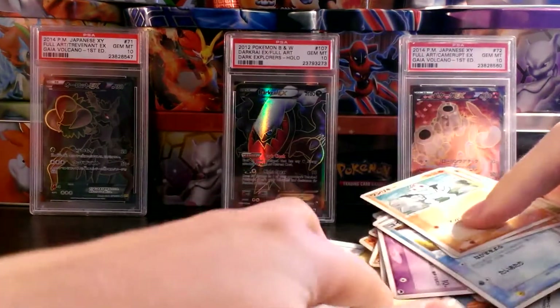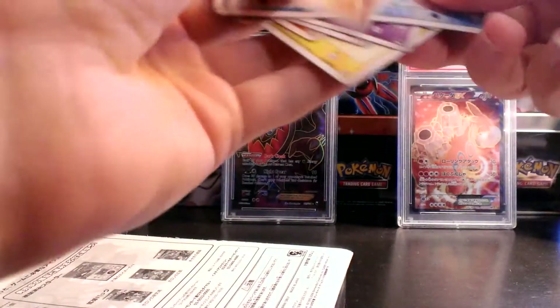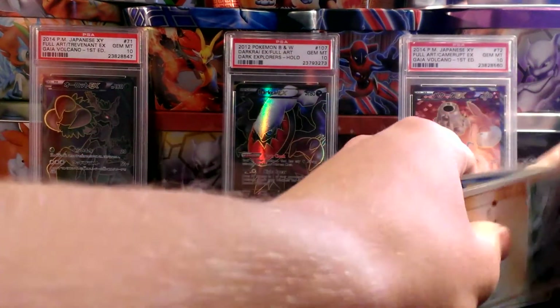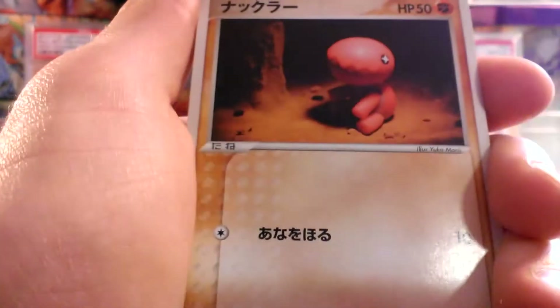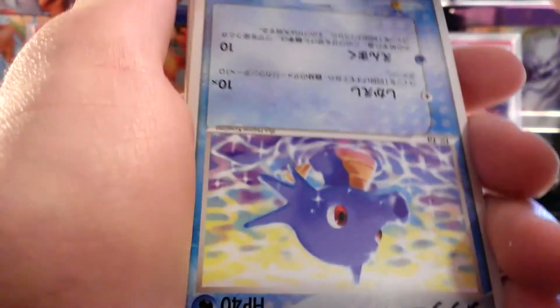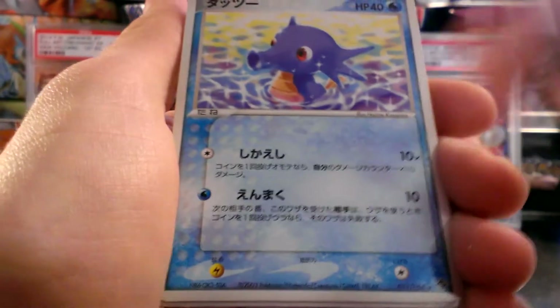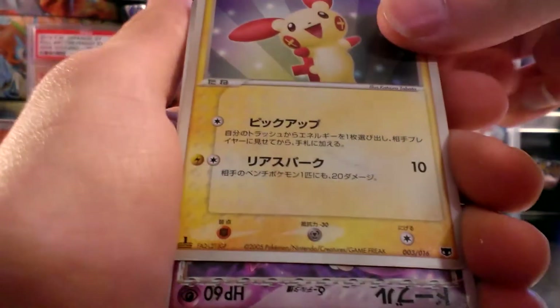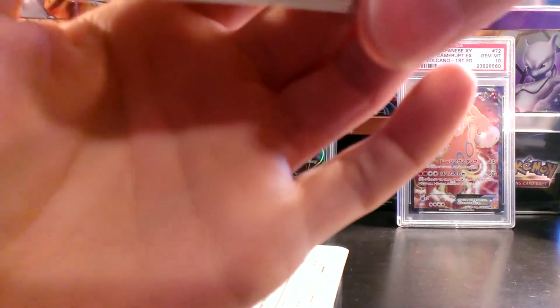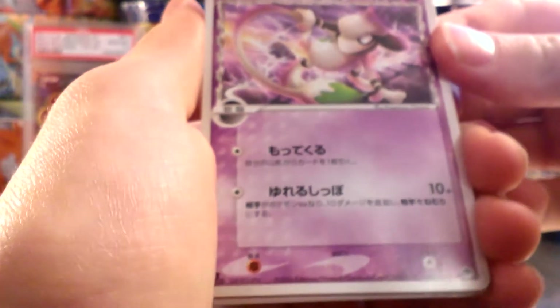I'll show you guys the extras that were sent first, which basically just looks like a bunch of old Japanese 3rd Gen cards, which are still nonetheless very cool. There's a Machop, Trapinch, Cacnea, an upside down Magikarp, Magikarp, Horsea, a Plusle, a Plusle, and an extremely epic Smeargle.